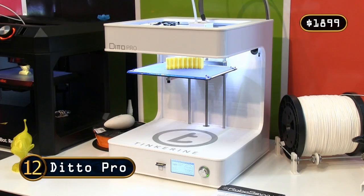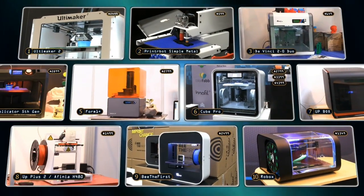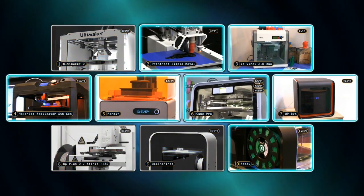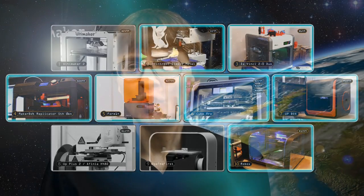Well, there you have it — my top 10 personal 3D printers of 2014. There were of course many great models that didn't quite make the list, including the Z-Morph 2, the Tinkerine Ditto Pro, and the Cube 3 from 3D Systems. The best thing about compiling this year's list was the sheer range of new models to choose from, with seven of my top 10 having been launched in 2014. It's therefore really interesting to ponder where personal 3D printing will be by the end of 2015.